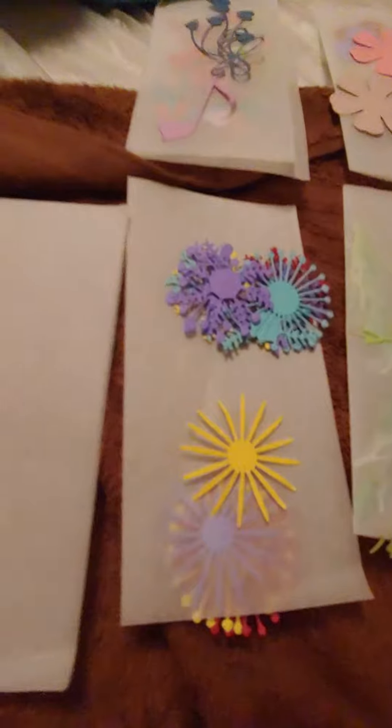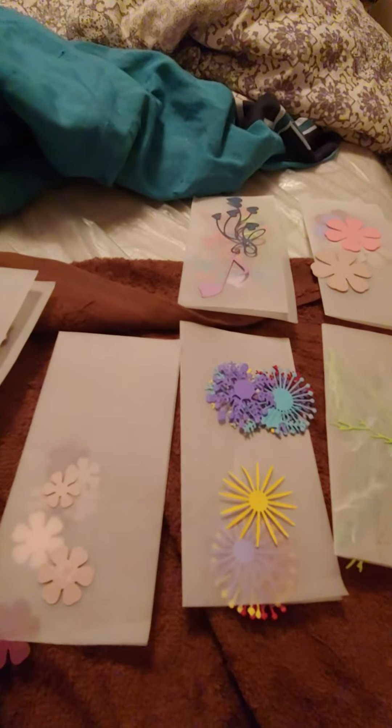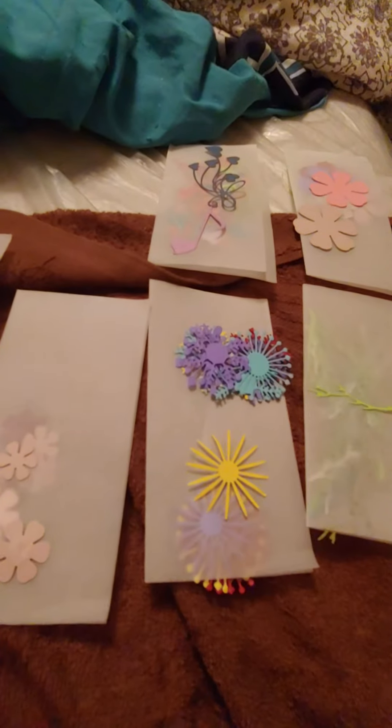Those are all those beautiful die cuts, so thank you Bima, and I really appreciate it. I'll find something here to do with them, and I hope you guys enjoy this video.